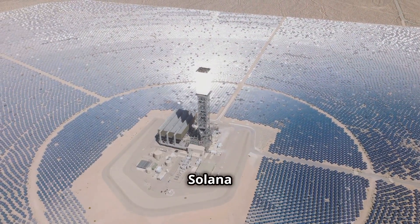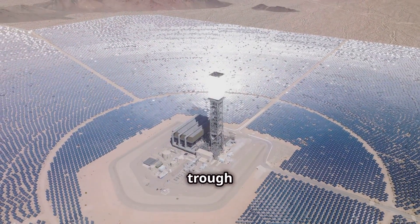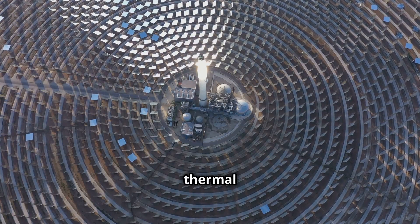Another notable example is the Solana Generating Station in Arizona, the world's largest parabolic trough concentrating solar power plant. This facility uses molten salt to store thermal energy,